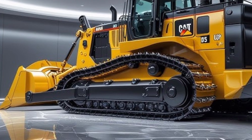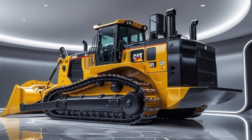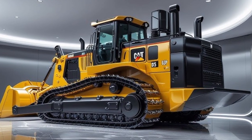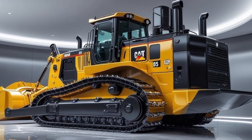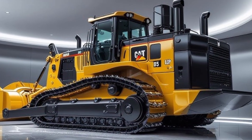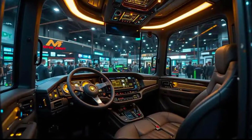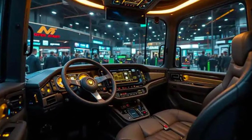Starting with engine performance, the 2025 Caterpillar D70 is powered by a robust CAT C9.3B engine, delivering an impressive 410 horsepower. This engine not only provides remarkable pushing power, but also ensures lower fuel consumption and emissions, meeting Tier 4 final standards.